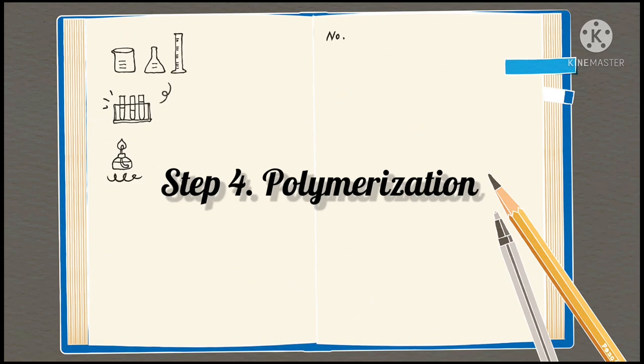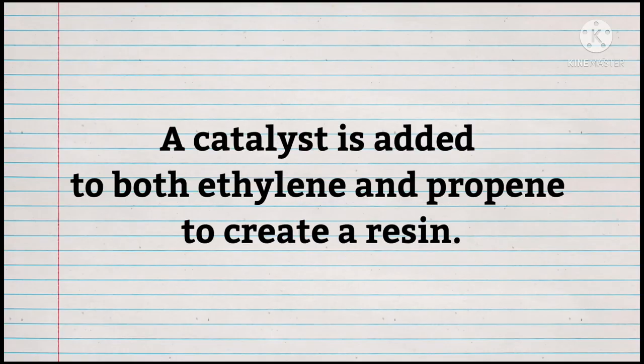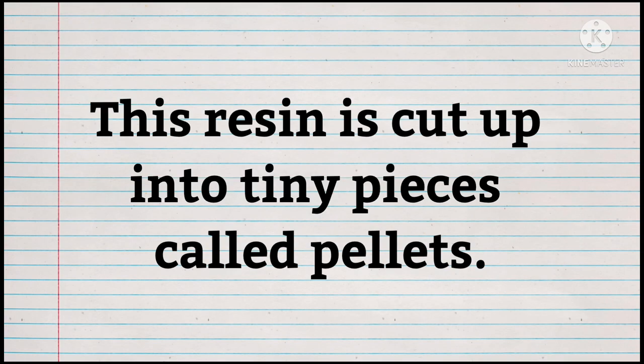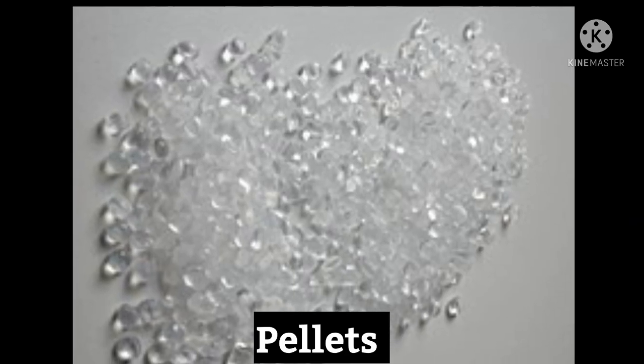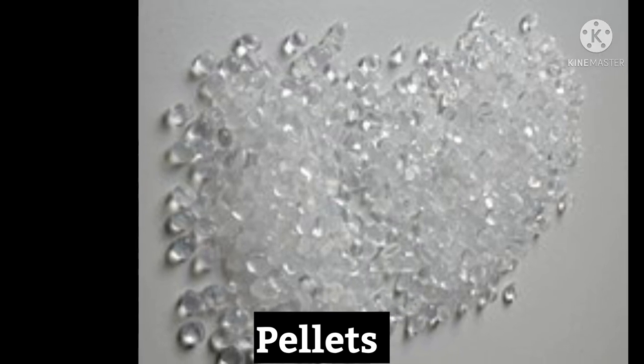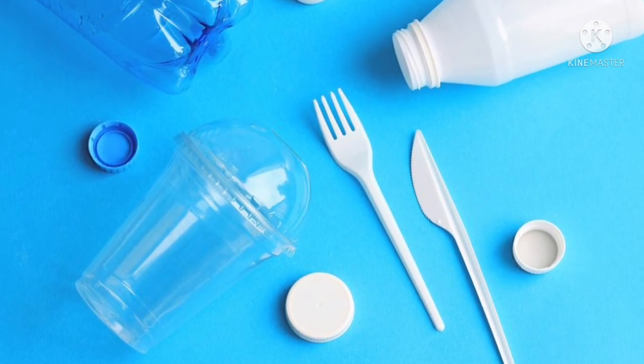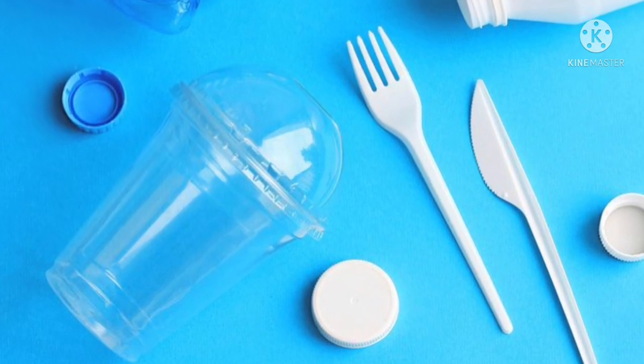Step 4: Polymerization. A catalyst is added to both chemicals to create a resin. Ethylene becomes polyethylene; propane becomes polypropylene. This resin is cut up into tiny pieces called pellets. The pellets are sent to another factory to be heated and molded into plastic bottles, containers, bags, etc.